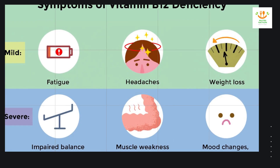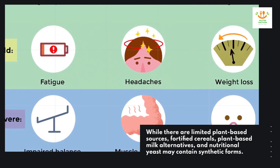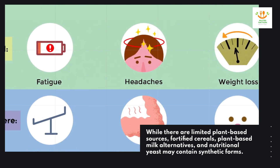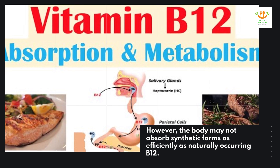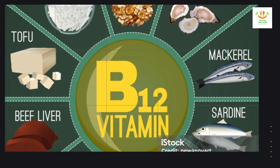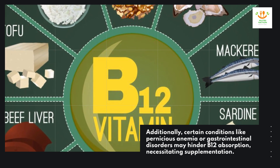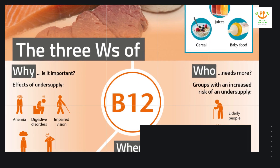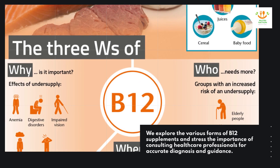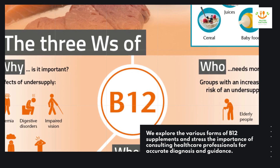While there are limited plant-based sources, fortified cereals, plant-based milk alternatives, and nutritional yeast may contain synthetic forms. However, the body may not absorb synthetic forms as efficiently as naturally occurring B-12. Additionally, certain conditions like pernicious anemia or gastrointestinal disorders may hinder B-12 absorption, necessitating supplementation. We explore the various forms of B-12 supplements and stress the importance of consulting healthcare professionals for accurate diagnosis and guidance.